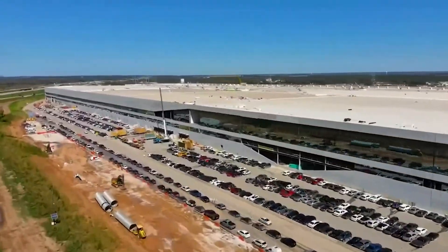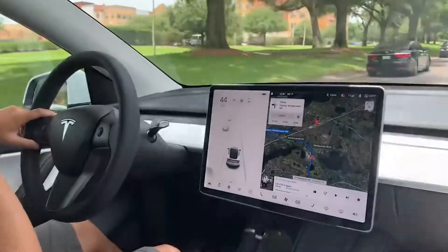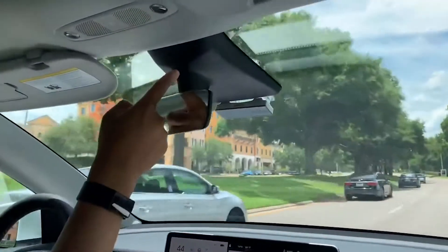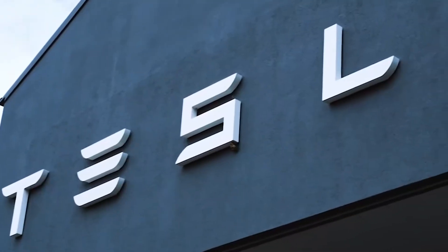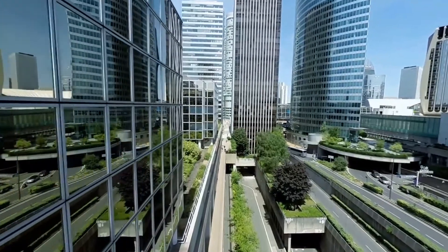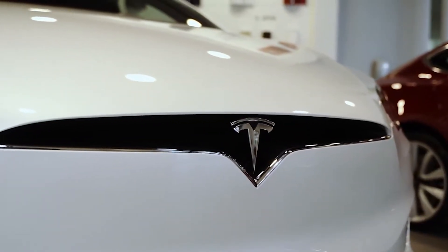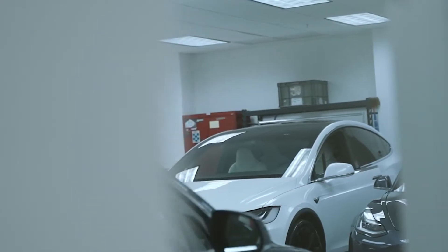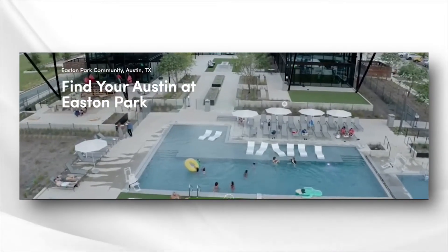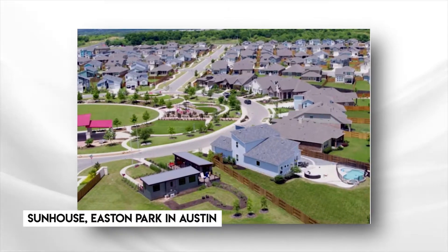Tesla is taking the world by storm with sustainable energy development — first by pioneering electric-powered vehicles, now something bolder. Tesla has partnered with some big names in the real estate industry to bring a one-of-a-kind solar-powered neighborhood. Join us as we explore Tesla's first solar-powered neighborhood in the world, Sun House, at Easton Park in Austin, Texas.